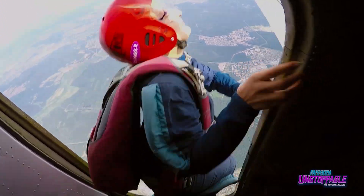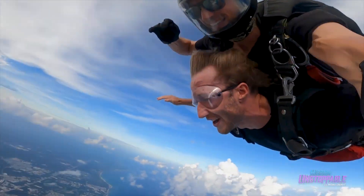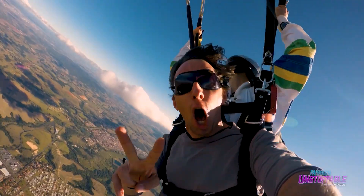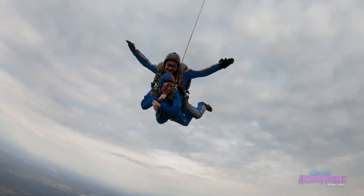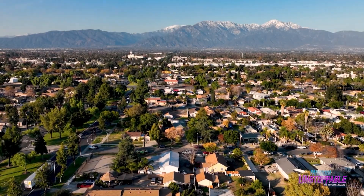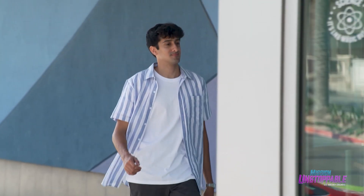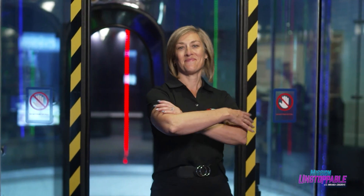Skydivers jump out of a plane at 10,000 feet above the Earth, conquering an innate fear of falling to spend just a few moments feeling like they can fly. It looks terrifying and incredible. I'm not really a big fan of terrifying. Good thing you can totally do it inside now. I'm heading to Ontario, California to learn how science and engineering come together to let people skydive indoors with STEM educator Stephanie Gomez.